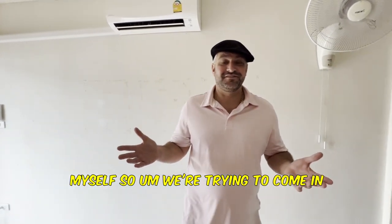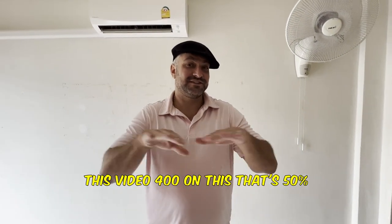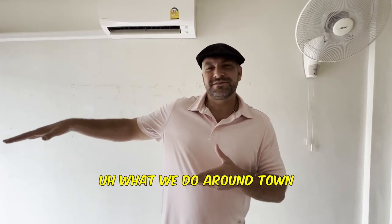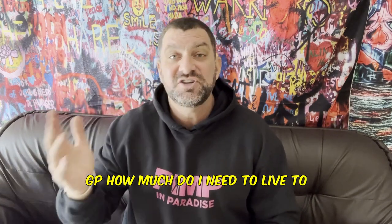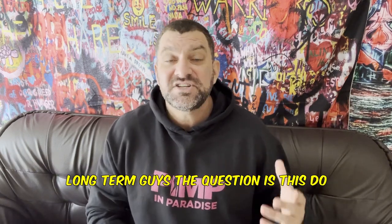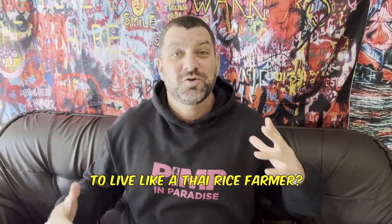We're trying to come in under 800 bucks a month for this video. 400 on the rent — that's 50%. The other 400 is going to be on food and what we do around town. The number one question I always get asked: how much do I need to live to retire in Thailand long term? The question is: do you want to live like the pimp in paradise or do you want to live like a Thai rice farmer? Let's break it down.